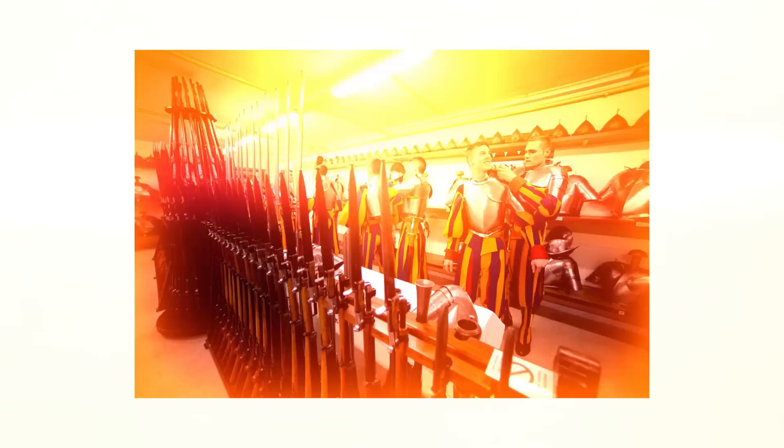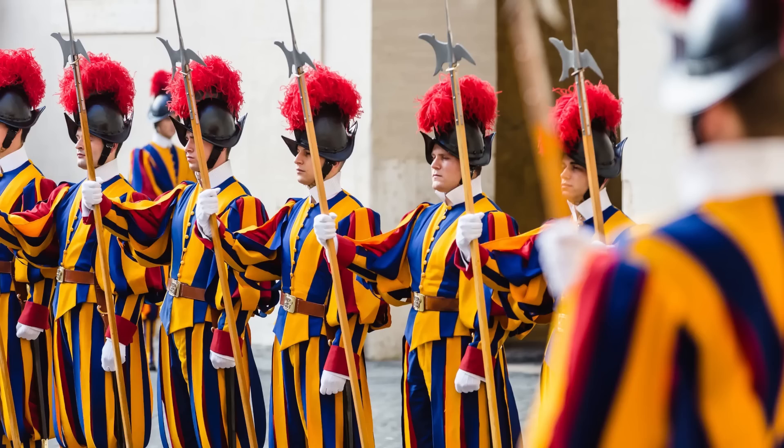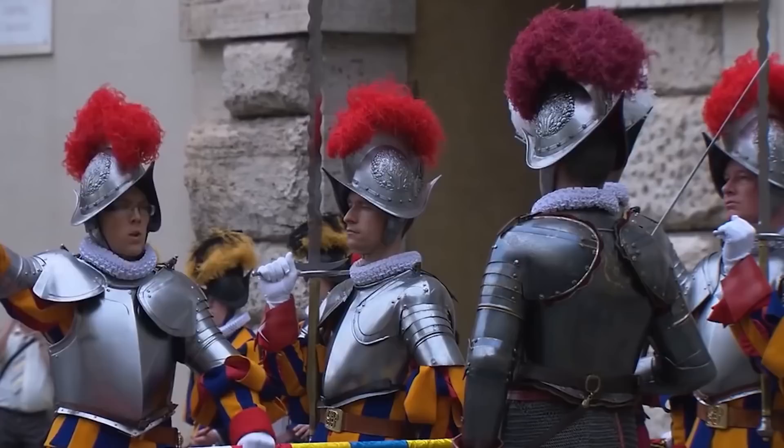That being said, they do incorporate modern weapons, so you will find that they carry firearms. The uniform we're talking about today is their gala uniform. I know they've got other uniforms, but this is the one that if you visit Vatican City, you will see, you will recognize, and you will probably take a picture of the guys wearing it.